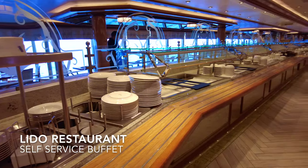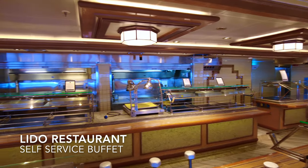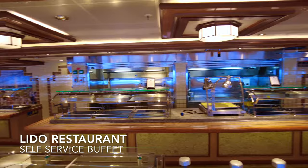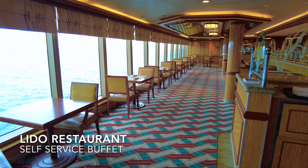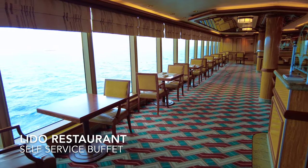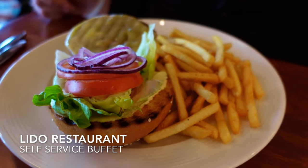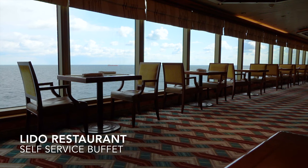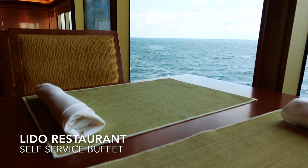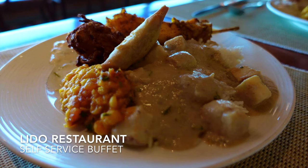The Lido restaurant is Queen Elizabeth's buffet-style restaurant. Because of the pandemic, self-service is still unavailable and food will be served to you rather than you helping yourself. As buffet-style restaurants go, variety is a lot less compared to larger ships operated by different cruise lines. However, we had no issue with the quality of food served here. The food alternates each day, and each evening they will serve a different nationality of cuisine. The Indian night was particularly great, and we would have been happy to pay for the quality of the food served to us.